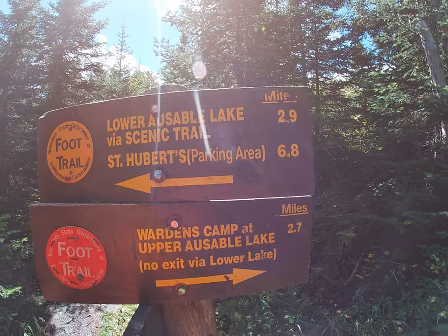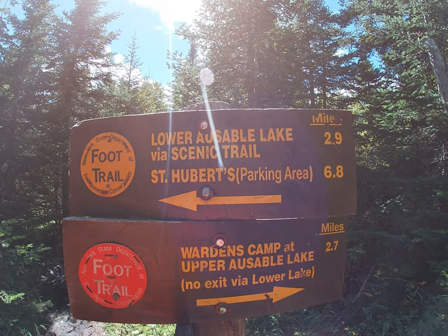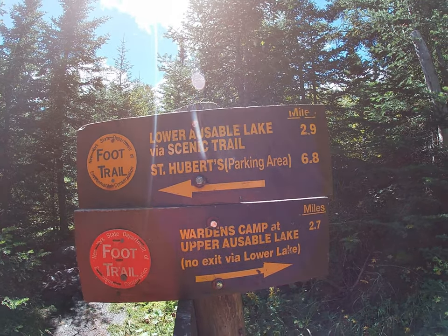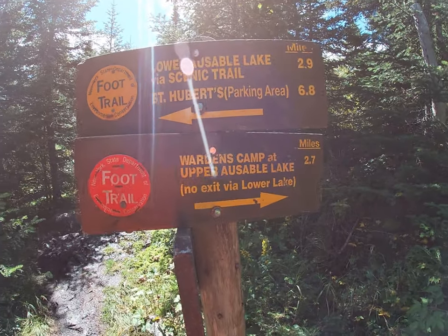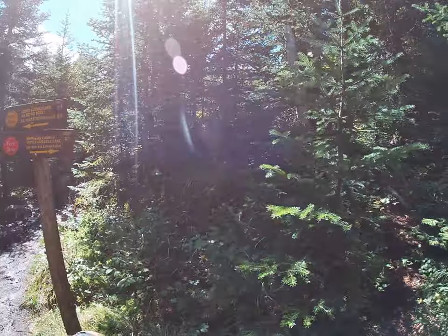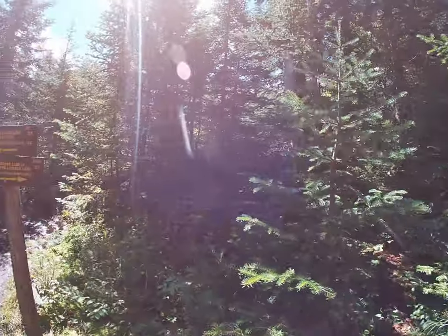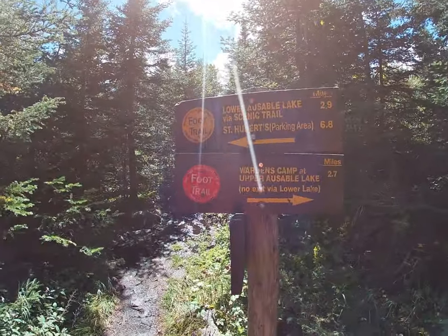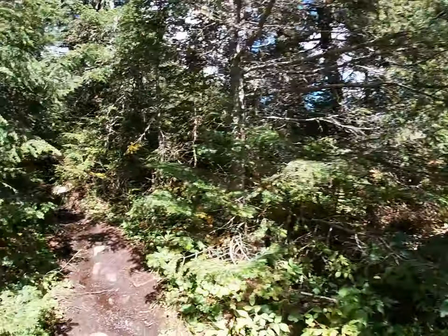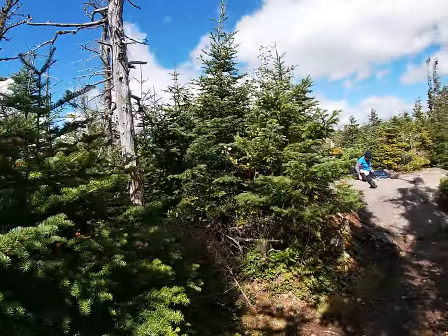It's 1.1 miles right through those trees going back the way we came. Our parking area is 6.8, but there's another half mile after that since I had to park up the road — that one was full. So 7.3 miles back that way. I was thinking going down to the warden's camp and doing a whole big loop, but started a little later than I wanted to this morning, and it's not a very well traveled trail, so I think I'll try that another day. Let's get down to the summit and take a little break. Oh my god, it's windy.